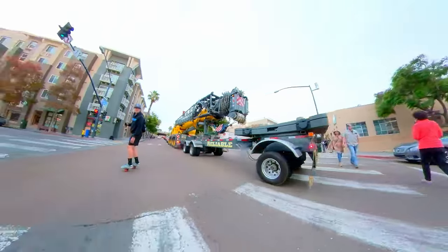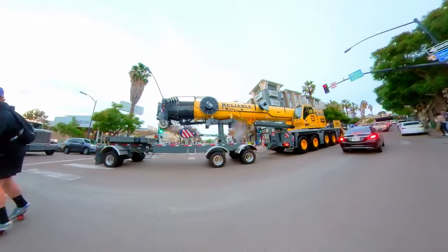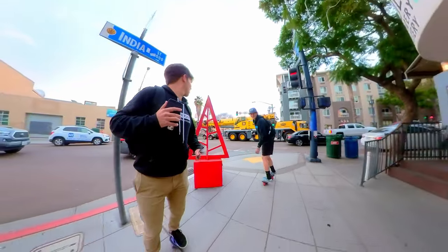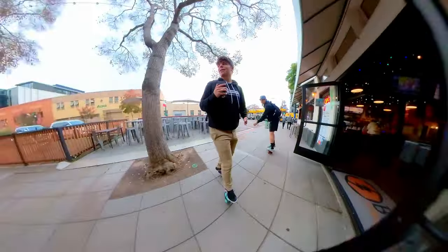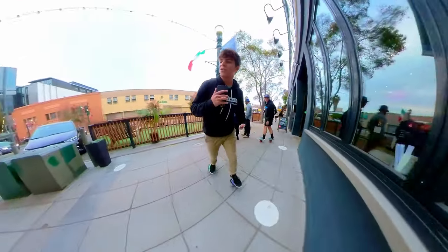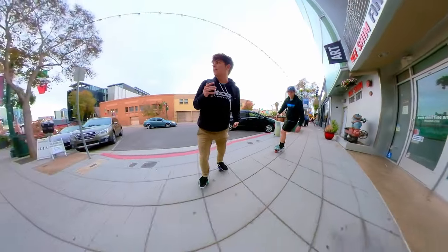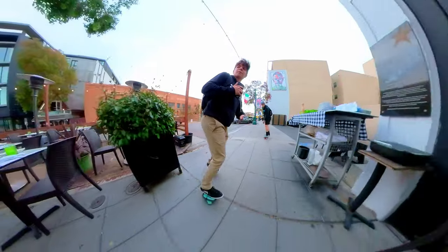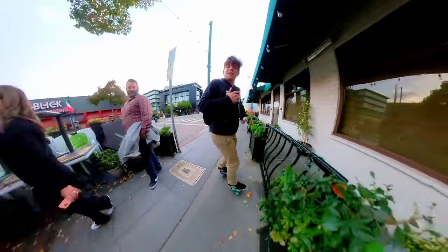It's a big truck, let's get back over here. Right now we're cruising through what's called Little Italy. There are a lot of Italian shops, restaurants, stuff like that. It's a cool place to cruise any time of day, especially at night because of all the lights.